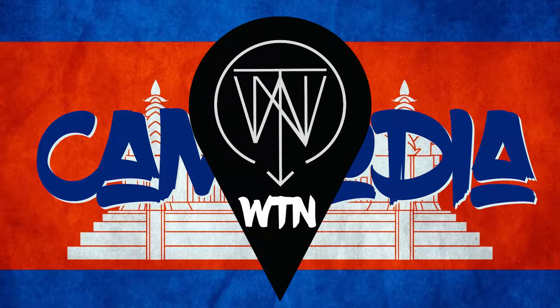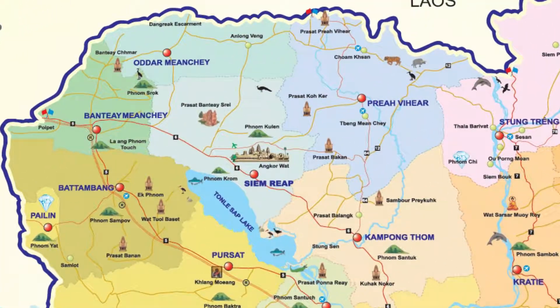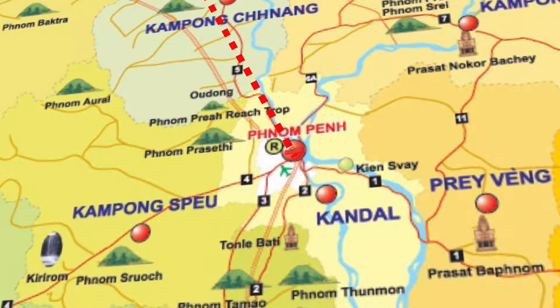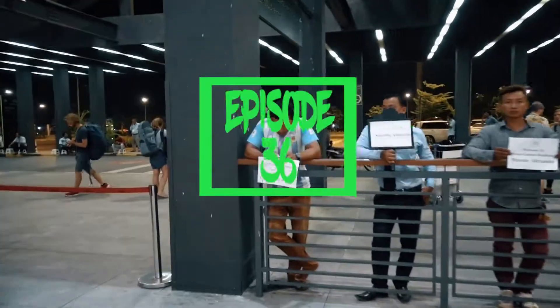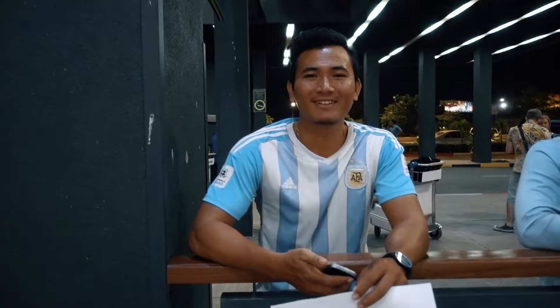In this episode of Where to Next, we're in Cambodia. We'll start in Siem Reap where we'll see the amazing temples of Angkor Wat, then we'll go south to Phnom Penh where we'll learn about the history of this great country. Look at that guys — here's my guy Christian Obert, I'm with an Argentinian!